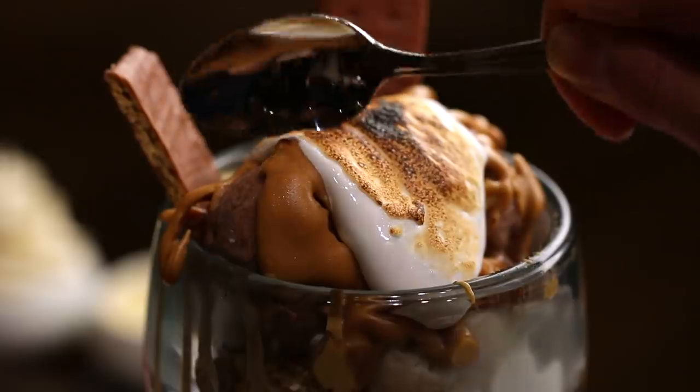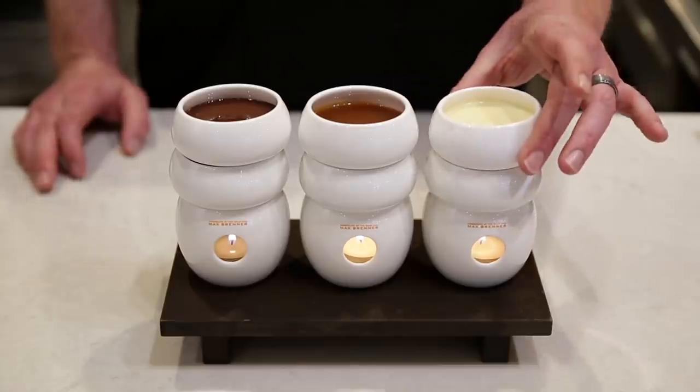Hi, I'm Andrew Rose, training manager at Max Brenner Chocolate Bar in New York City. Here are our must-try desserts.